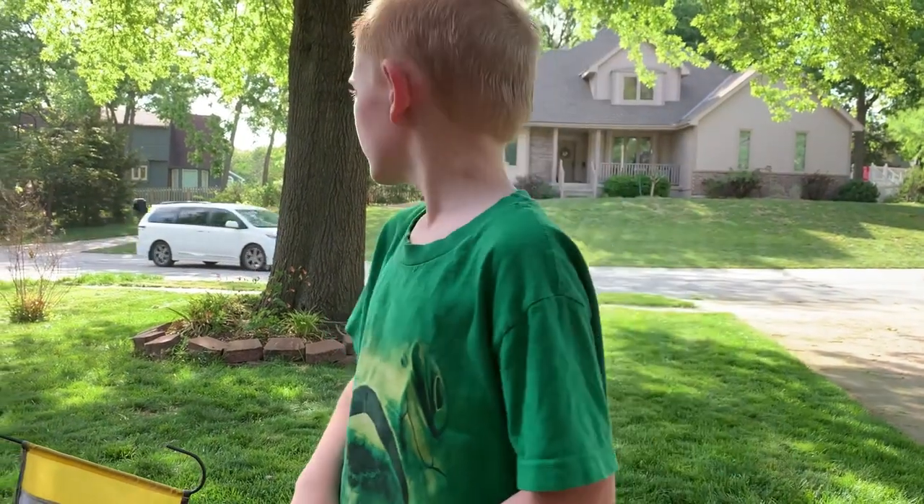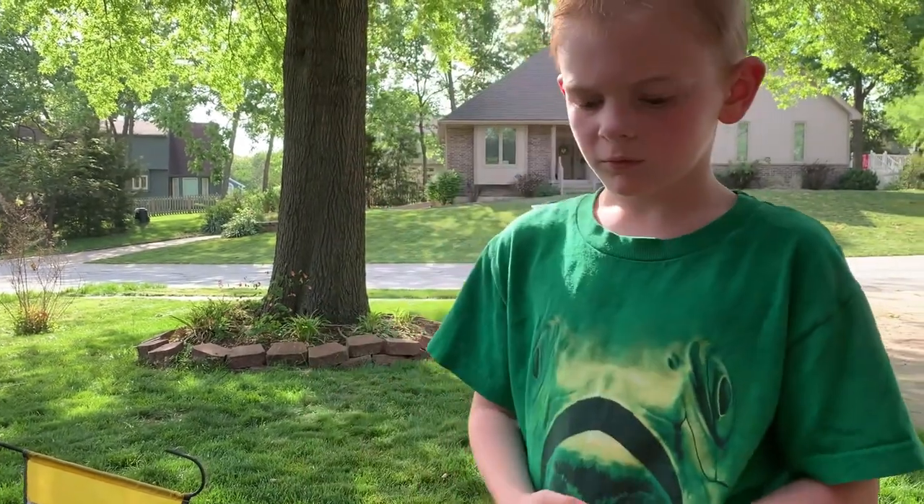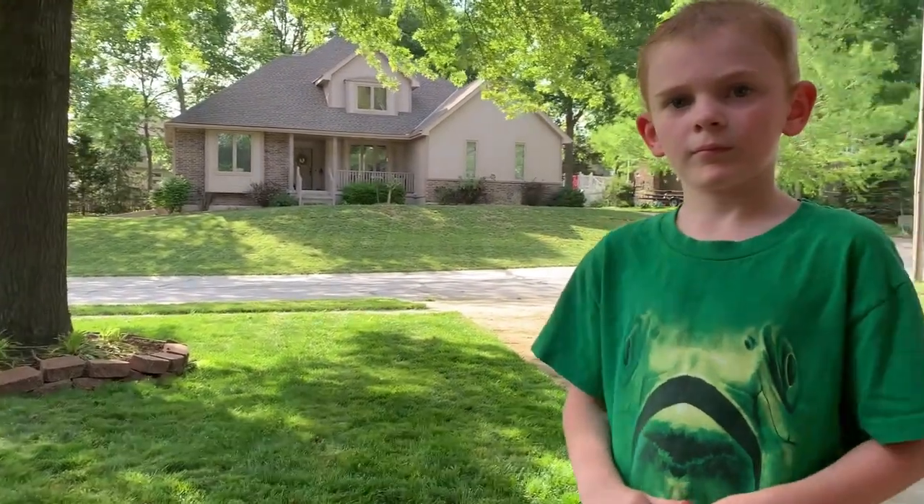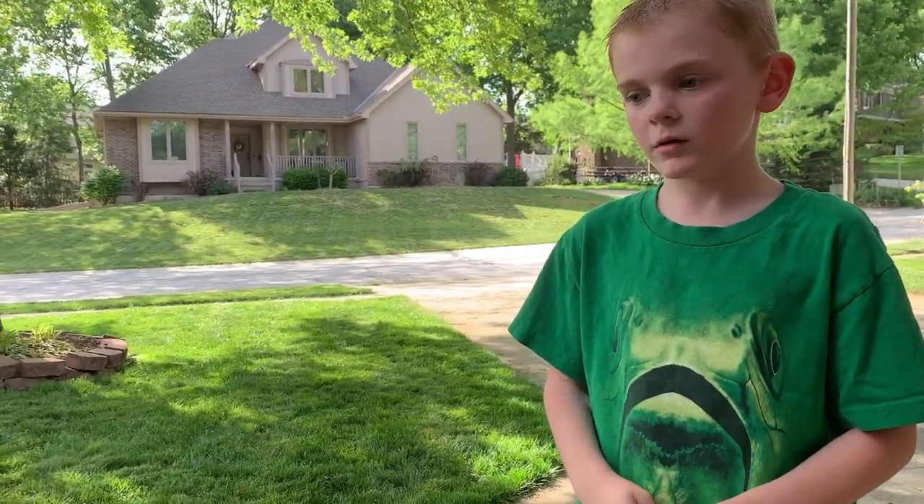Very good, large crane fly. And there's hundreds of different species, right? I was cutting the grass and we saw these flying around everywhere. So what can you tell me about the crane fly?